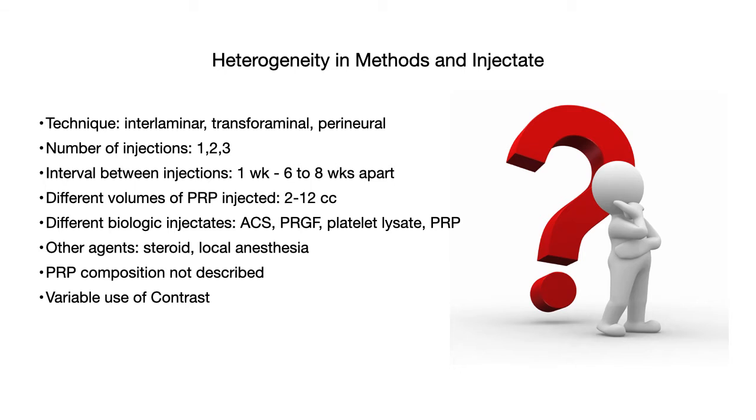As you may have noticed, there is considerable variability in the protocols used across these studies. Techniques differed — interlaminar, transforaminal, or perineural injections. The number of injections ranged from one to three, with intervals from one week to six to eight weeks. Volumes varied from 2 cc to 12 cc, and different biologics were used including ACS, PRGF, platelet lysate, and PRP. Some studies added steroids or local anesthesia, PRP composition was often not described, and contrast use was variable. The lack of standardization is more pronounced due to the complexity of spine pain and spinal procedures.